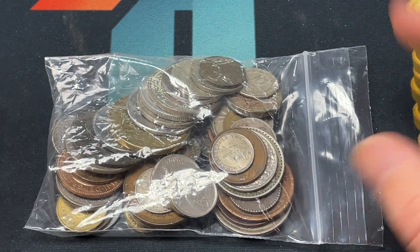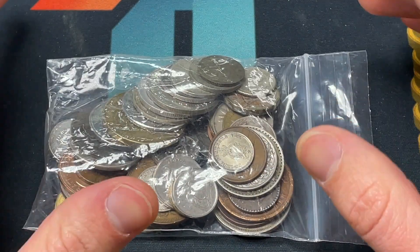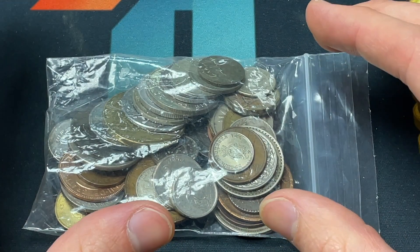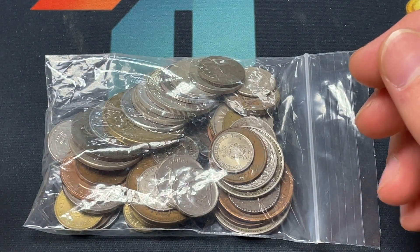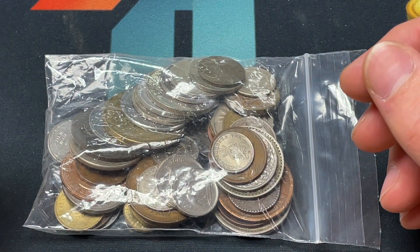Hello everybody, Christian from Treasure Town here. Today we're going to be hunting through another half pound of world coins and looking for silver stuff, rare items, could be gold, maybe an error, or just a new design that I haven't found before.